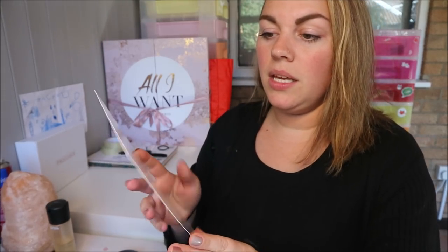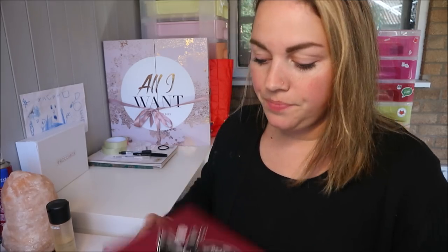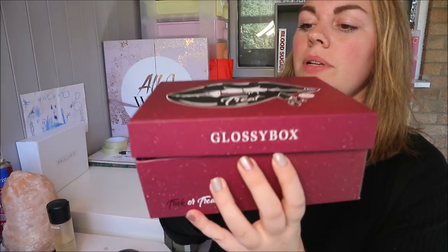The thing on the top is the Glossybox advent calendar — I've got one here. It is amazing, that's my spoiler! My video is coming next week. It has 17 full-size products. It's available on Monday the 15th of October — £99 for general sale and £75 for Glossybox subscribers.